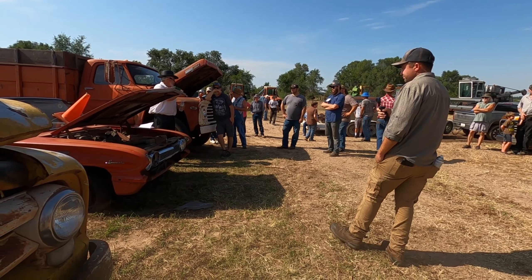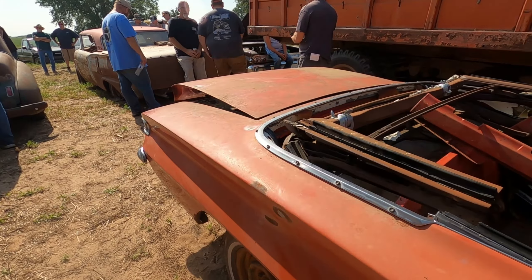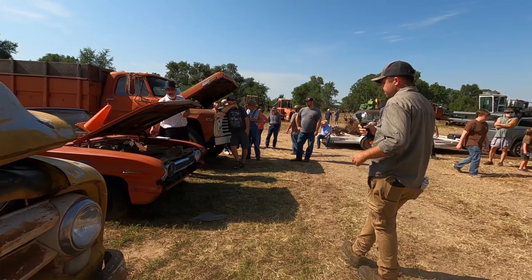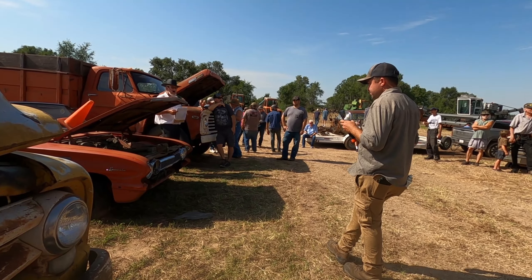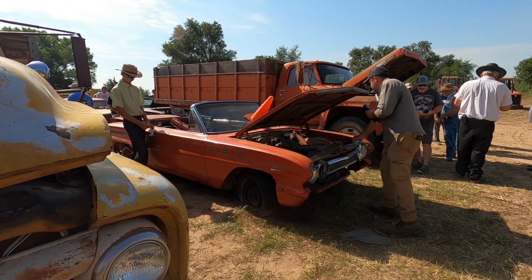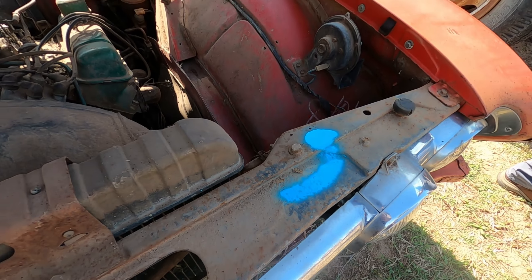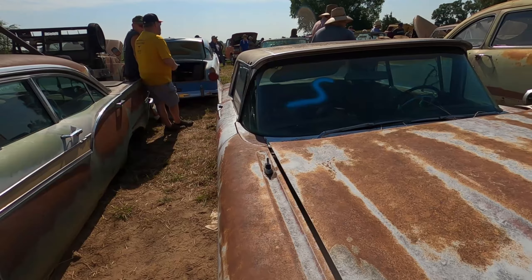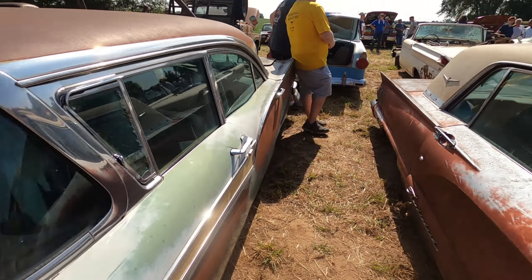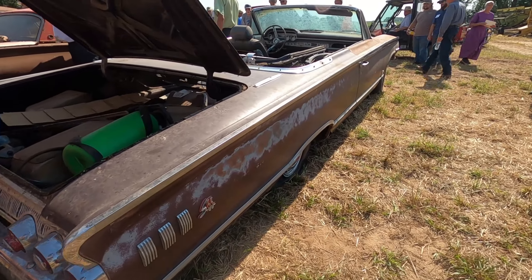We have Lot 100, Lot 100, 101. We got the F600 — you got a good one right here. $800 on this one. Now, we have a 1961 Buick Special convertible. You got it right here. Starting at $1,000.